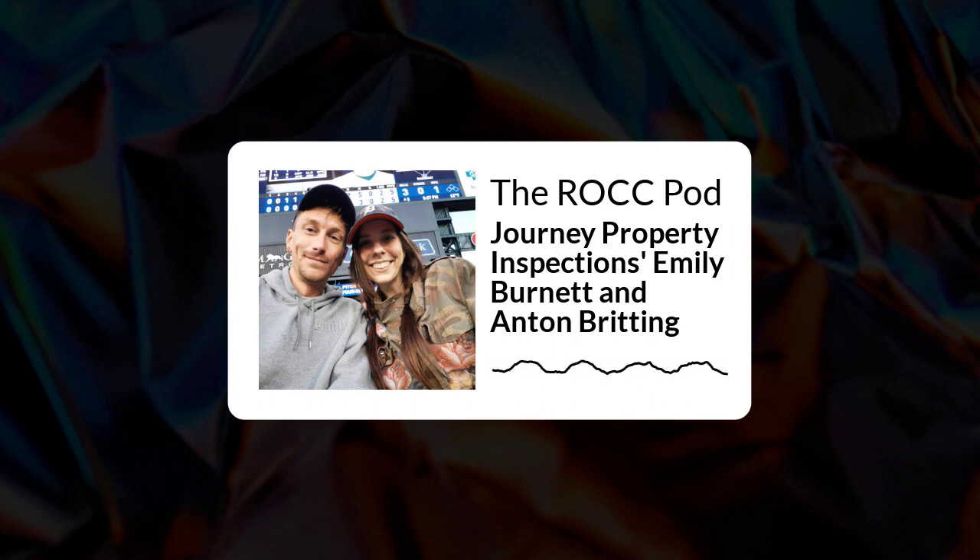Emily, you mentioned you're in Ferndale. How far outside of Ferndale do you cover? We go very far. Our business was started in Tecumseh — that's in Lenawee County, kind of far west, about an hour and 15 minutes away. We go as far west as Jackson, we do a lot of inspections down south in the Monroe area, and we can go as far north as Flint.